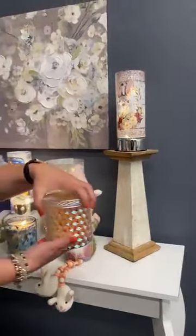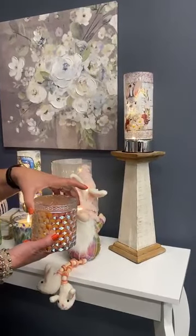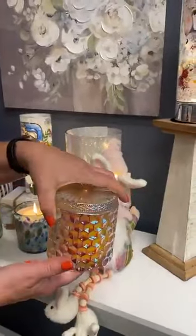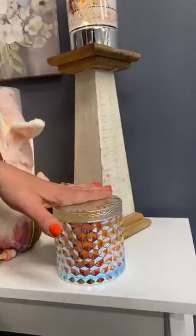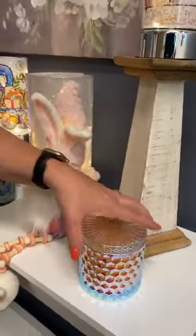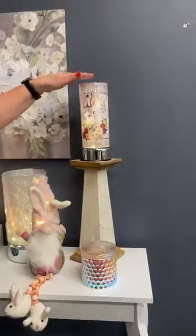Here we have one of our summer fragrance candles. This is a very floral fragrance in a beautiful iridescent glass jar. One of the things I love about these candles — the dough bowl candles, all of these — is that you can reuse the containers. We also have refills so you can refill the dough bowl candles and change out the scent.